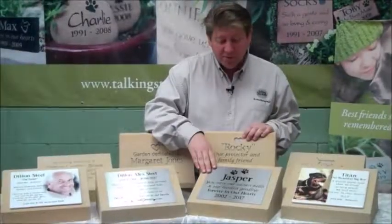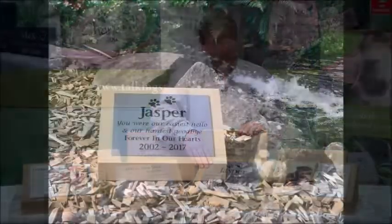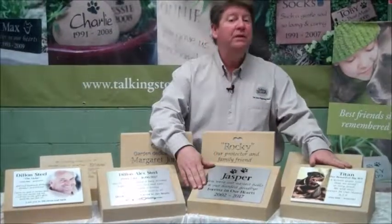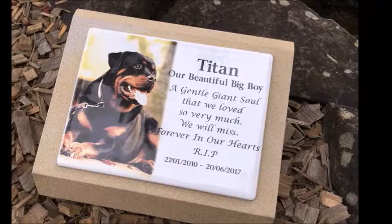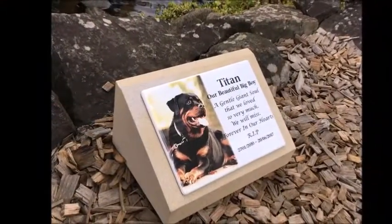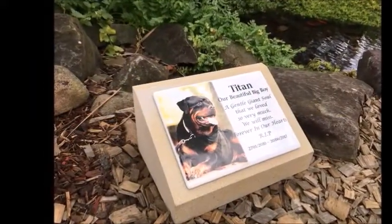We can also supply an engraved stainless steel plaque, which allows some additional formatting and lines. Increasingly we're finding customers are interested in memorializing using a photo. So if you've got a big bright punchy photo, we would suggest you look at the all-weather full-color photo ceramic plaque that we make available on these desks and pillars as well.